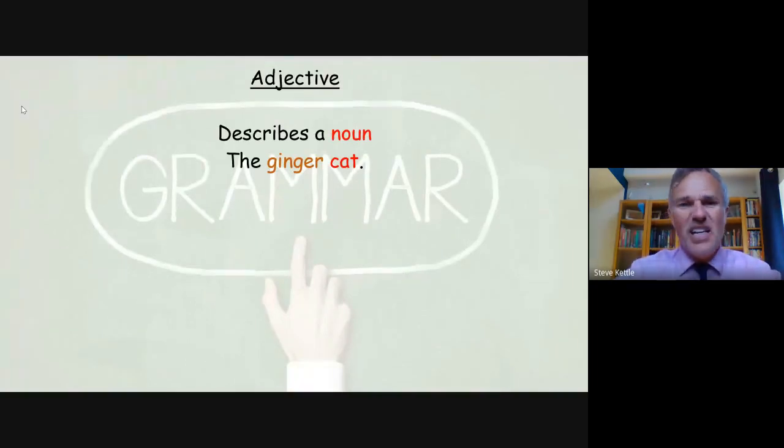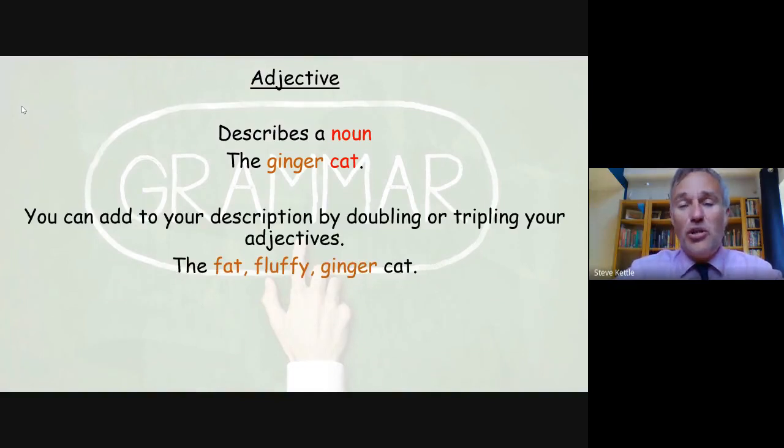The adjective describes the noun, also called the subject, and gives us a little bit more information. In this case the subject or noun is 'the cat,' and the adjective gives us the color: it's the ginger cat, 'ginger' being the adjective. You can add to your description by using one, two or even three adjectives to make your writing really interesting. In this case we find out that the cat is fat, fluffy and ginger by the use of three adjective words.